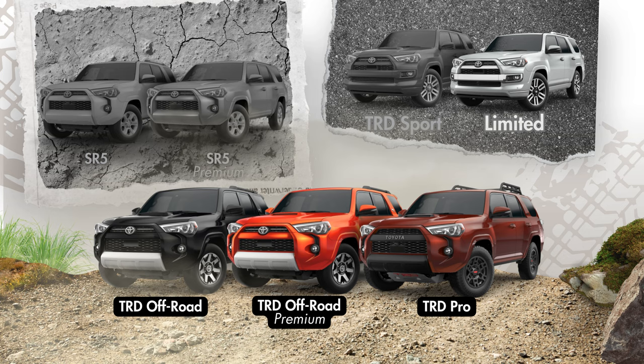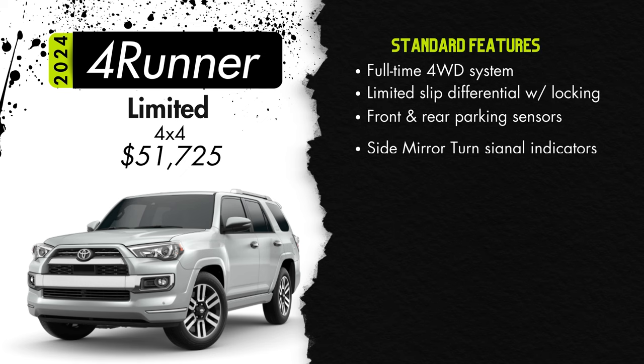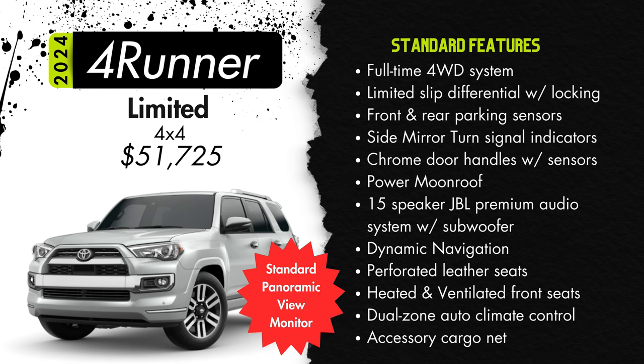Next let's talk about the 4Runner Limited starting at $51,725 — that's over five and a half thousand dollars more than the TRD Sport. Exterior styling keeps kind of the same vibes but we'll see a ton of differences. Changes include a full-time four-wheel drive system — the only trim of the 4Runner available with that — a Torsen Limited Slip Center Differential with a locking feature, front and rear parking assist sonar, turn signal indicators on the side mirrors, chrome exterior door handles with touch lock and unlock sensors, and a power moonroof.